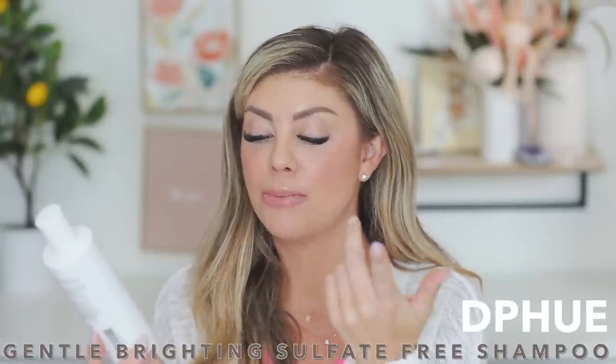This is another really good brightening shampoo. If you have hair extensions it's also awesome because it's sulfate-free. It's from DP Hue — the collaboration they did with Kristen Cavallari, the Gentle Brightening Sulfate-Free Shampoo. I have the conditioner as well. Such a good product — I see really good results after using it and my blonde is much brighter.